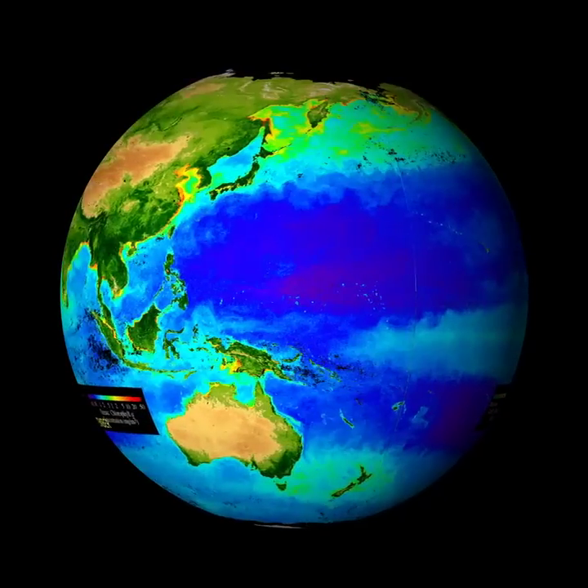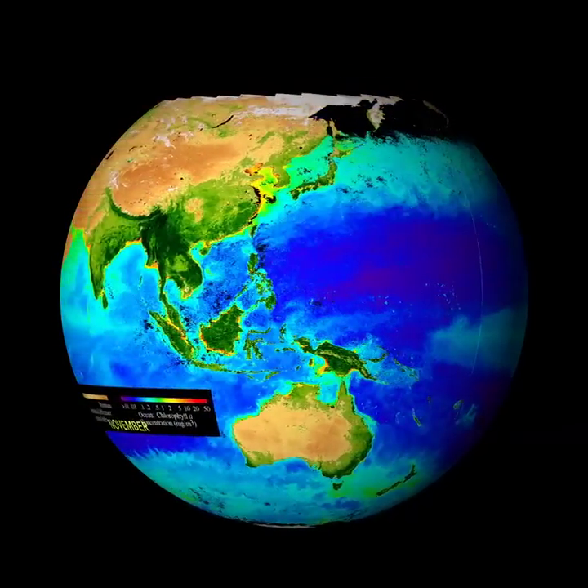But is all life on Earth supported by sunlight? Can anything live in the dark, deep ocean where there isn't any sunlight?